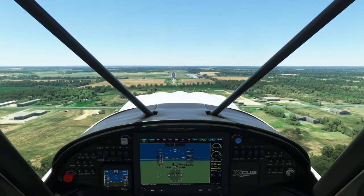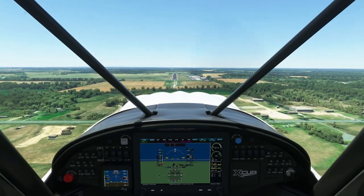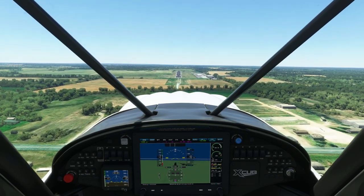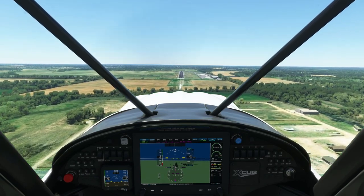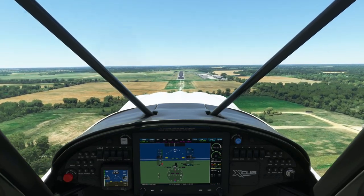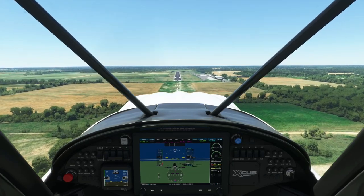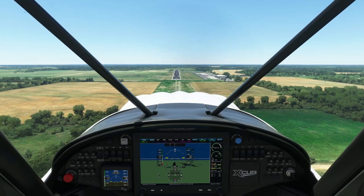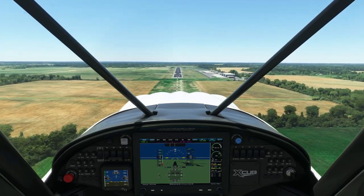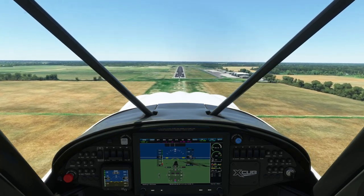Tailwheel aircraft are notoriously difficult to control in a crosswind, particularly during takeoff and landing. The technique for controlling yaw and drift in a crosswind is no different than in a nosewheel aircraft, but a tailwheel aircraft is more prone to control issues if you touch down with any side load or with your nose not aligned with the runway. It also has a stronger tendency to weather vane into the wind, particularly when the tailwheel is not on the ground. I recommend practicing your first few landings in a tailwheel aircraft with no wind or at least with no crosswind.